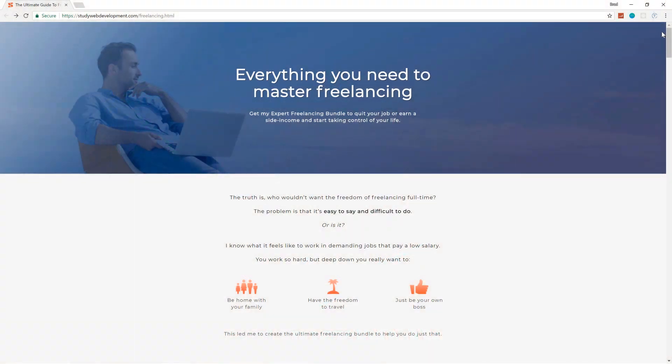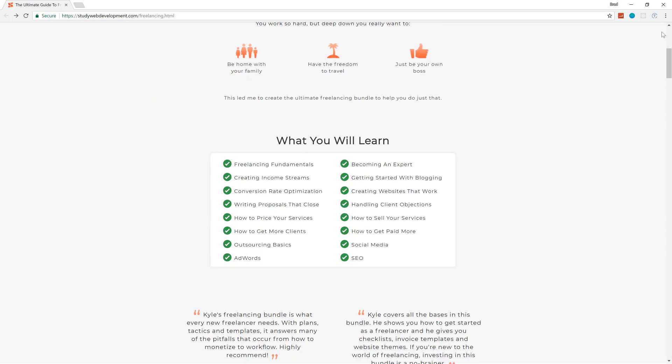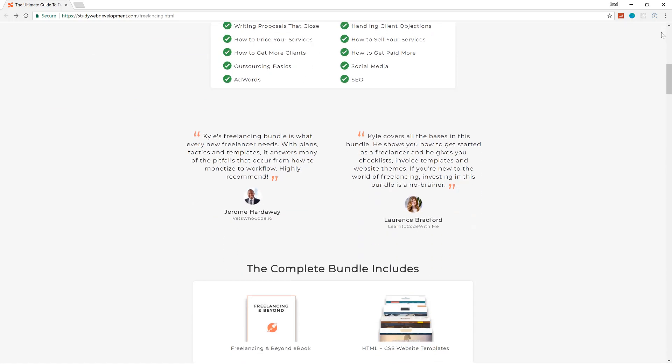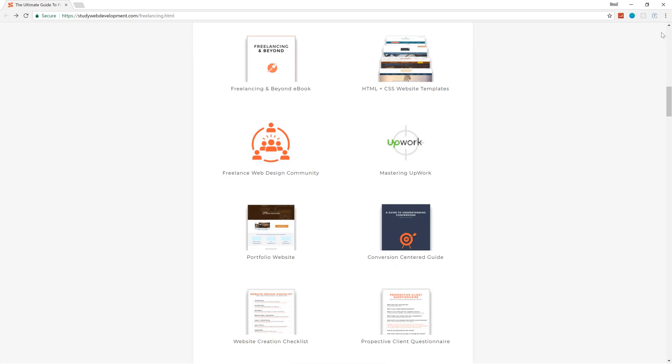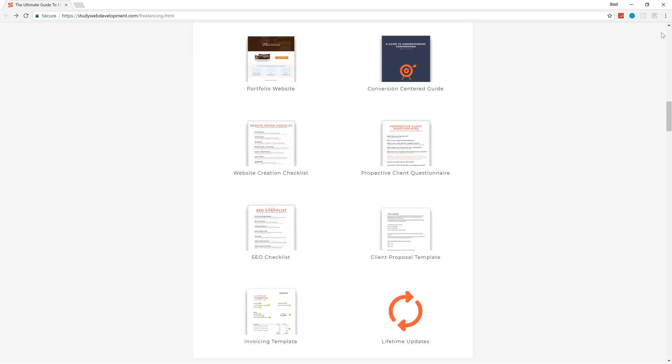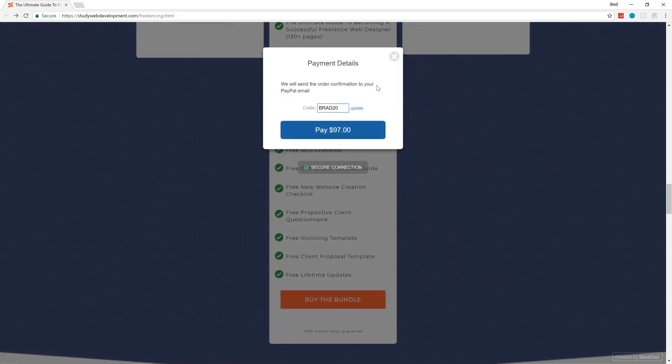One of the best resources I can refer you to for starting a freelance business is StudyWebDevelopment.com/freelancing. The creator Kyle shared it with me and I can personally vouch that this bundle is well worth it — it gives you a 130-page guide to freelancing and comes packaged with an invoicing template, client proposals, HTML and CSS templates, a portfolio website, access to a private Facebook community, and much more. Use the code BRAD20 and get 25% off today.